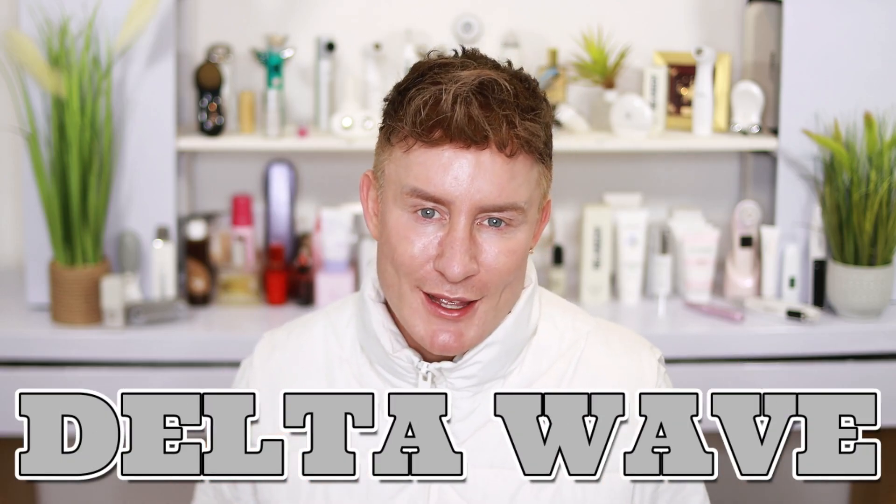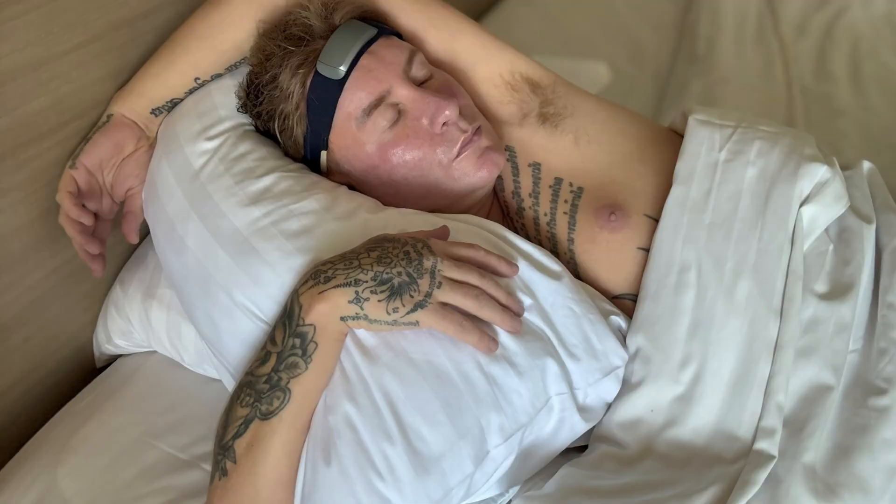The first brain wave is the delta wave. Delta brain waves are the slowest waves and are dominant during deep, restorative sleep. These brain waves are super important because they're basically like your body's own repair team — they help with healing and regeneration. Think beauty sleep at its finest.